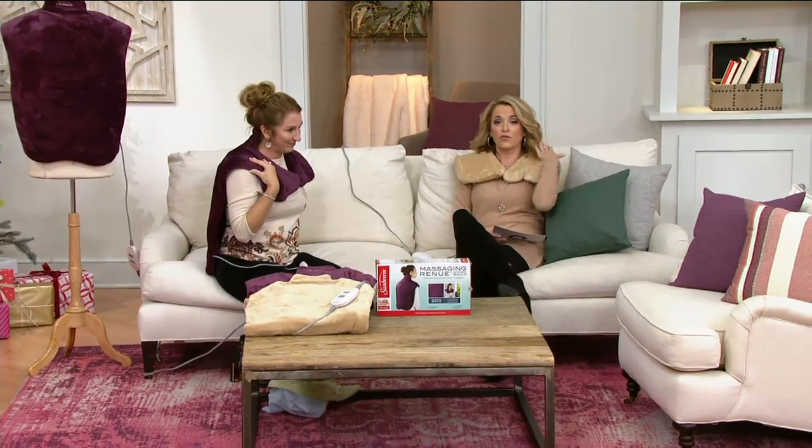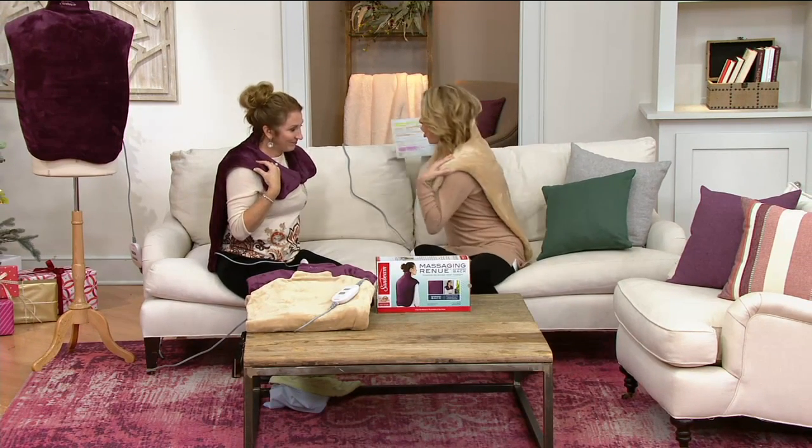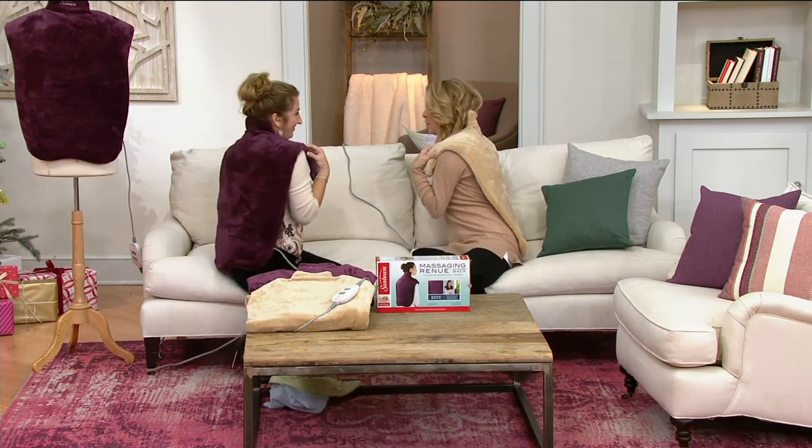It is from Sunbeam, a company that for more than 100 years has been bringing us fantastic products to make our life easier, to make our life better. This is heat. This is massage. And this is from the neck to the shoulders, all the way down the back.